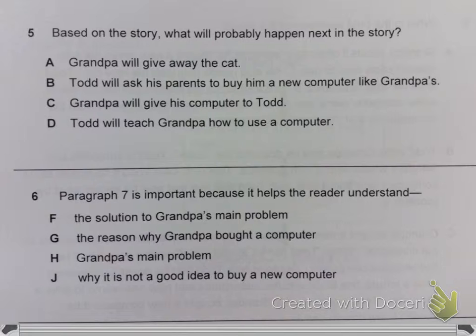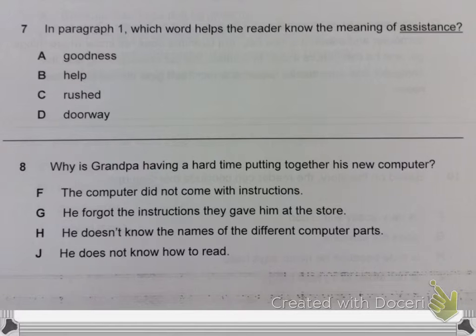Question 6. Paragraph 7 is important because it helps the reader understand. Question 7. In paragraph 1, which word helps the reader know the meaning of assistance?